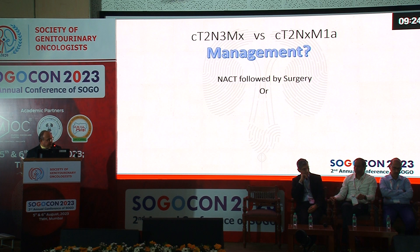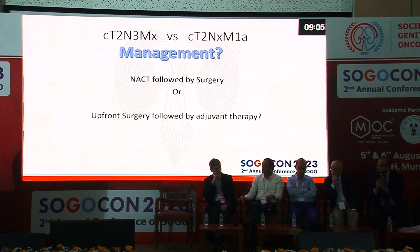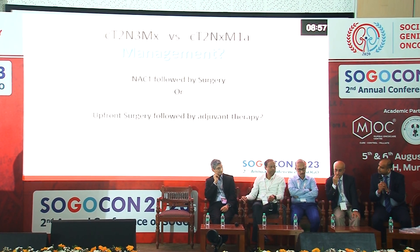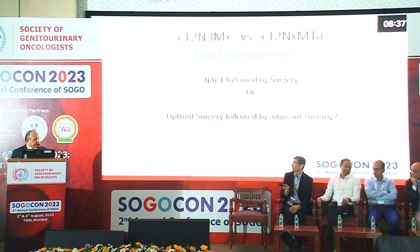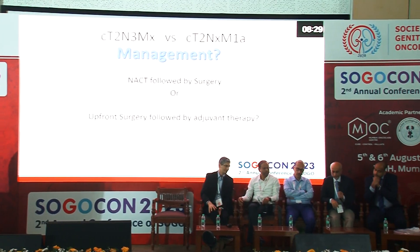Given the retroperitoneal node, neoadjuvant chemotherapy followed by surgery is preferred. Give chemotherapy, reassess — if there is a complete response, offer local control with cystectomy. Intraoperatively, we would attempt to chase the lymph nodes but would not go beyond standard extended lymphadenectomy to pursue para-aortic nodes. Neoadjuvant is the clear-cut approach; there is no need to biopsy-prove metastasis before giving neoadjuvant chemotherapy.